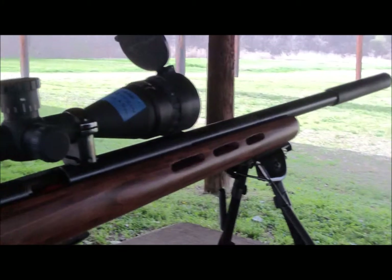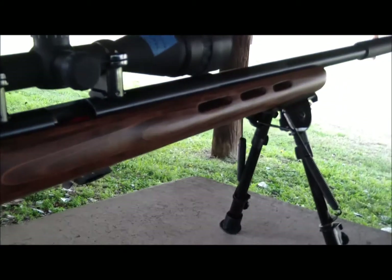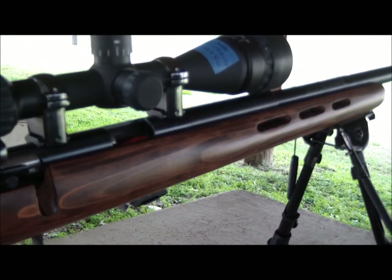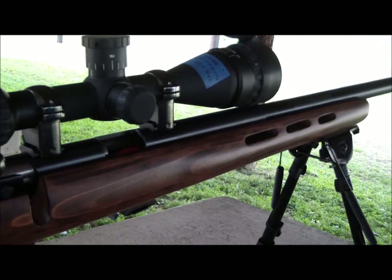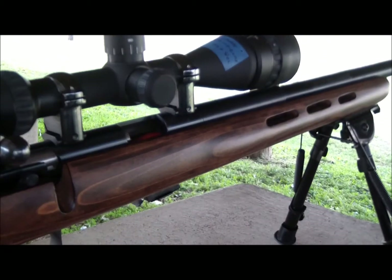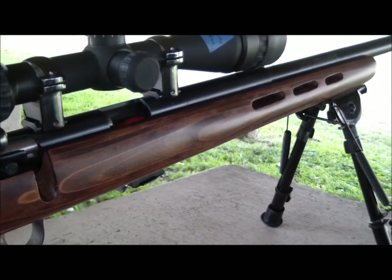If you're using a barrel longer than five and a half to six inches, almost any 22 ammo will go supersonic. If you're shooting a handgun or a very short barreled rifle, promo ammo from Walmart — Federal, Winchester, Remington, the 550-round boxes — and a short barrel do not have time to build up the velocity.